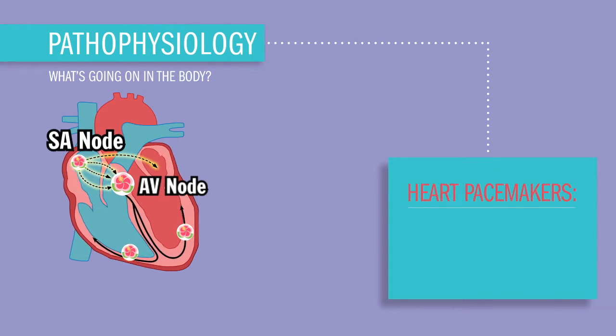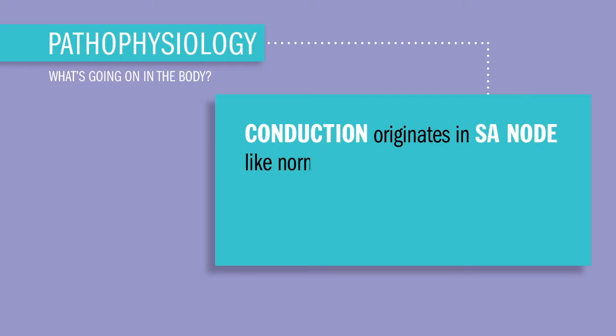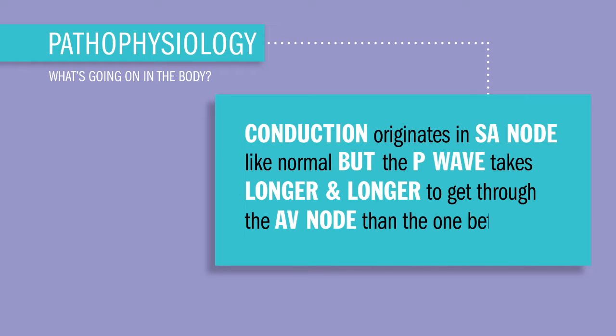So what's really going on in the body? The heart has one main pacemaker and two backup pacemakers. In this case, conduction originates in the SA node like normal, but the P wave takes longer and longer to get through that AV node than the one before.